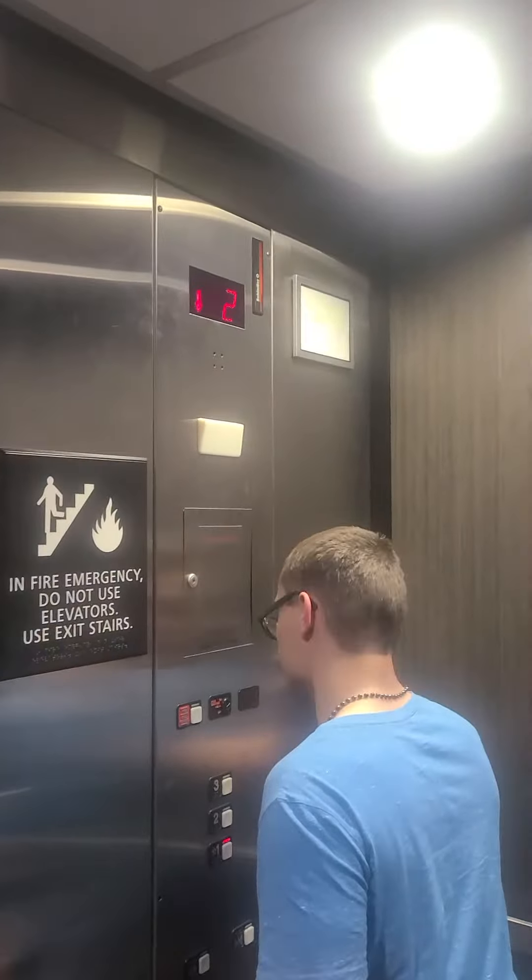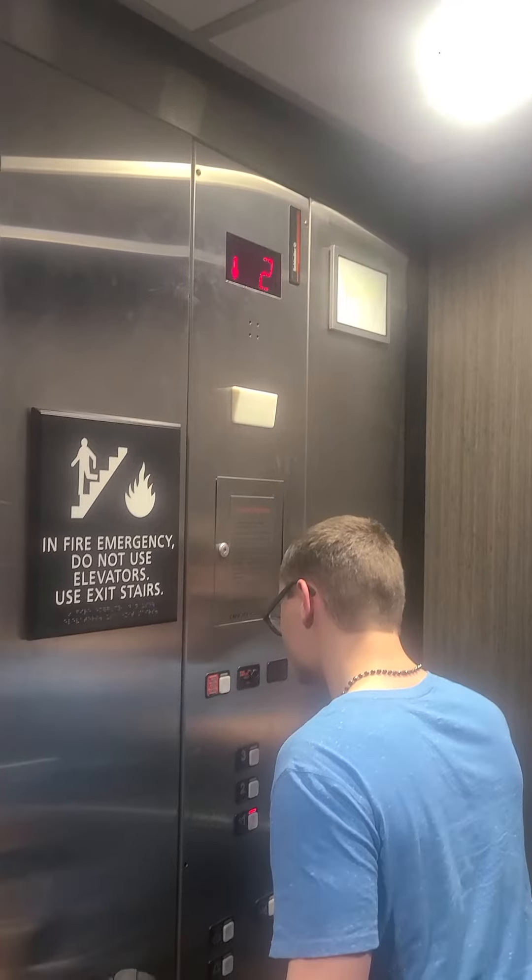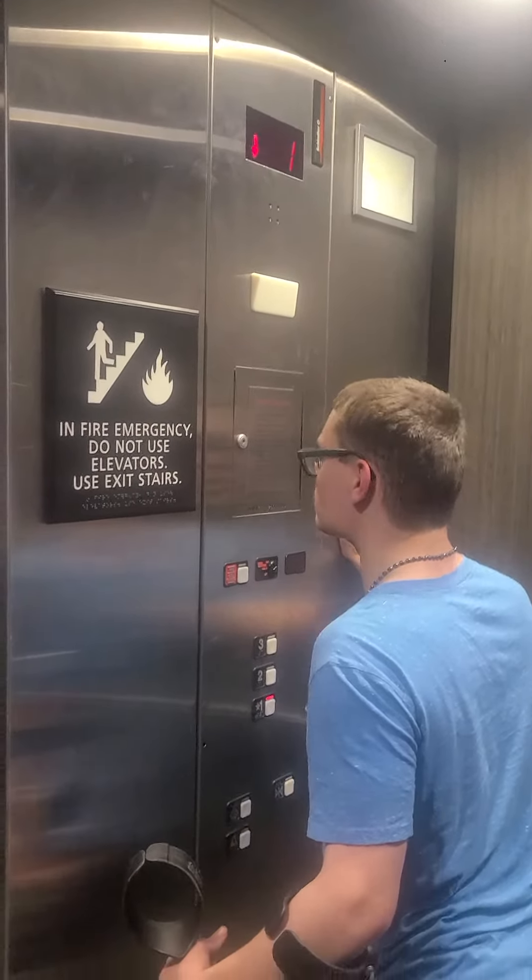Very nice one for an MT. Capacity: 2,500 pounds.